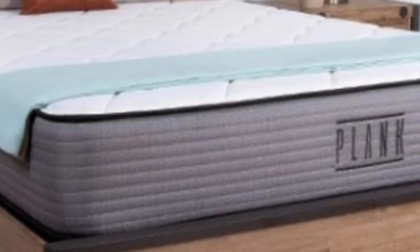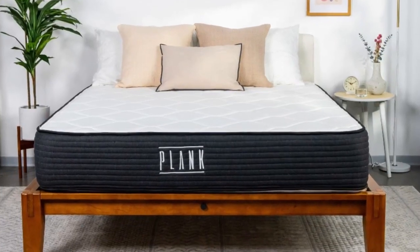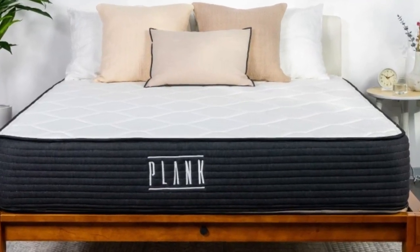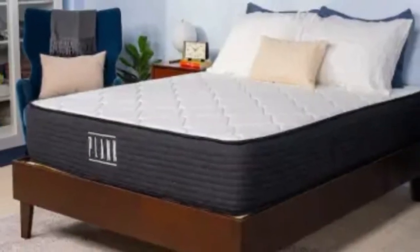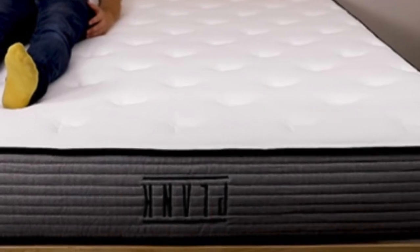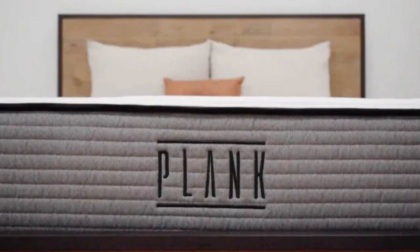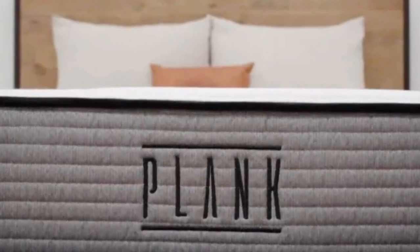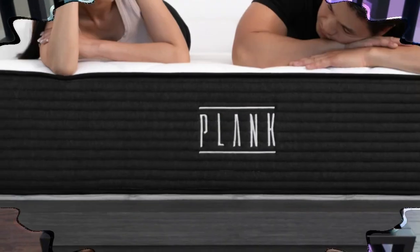The firm side of the Plank Firm Luxe contains a top layer of fiber padding, followed by two polyfoam layers. Our testers noticed light cushioning on this surface, resulting in even weight distribution and minimal sinkage. The extra firm side forgoes one of the underlying foam layers; as a result, we experienced no sinkage whatsoever on this surface. A shared support core of pocketed coils reinforces each side, resulting in strong pushback whenever one of our testers got in and out of bed.